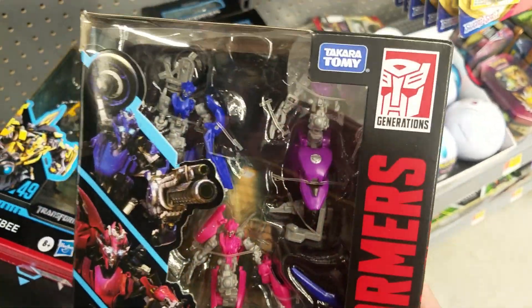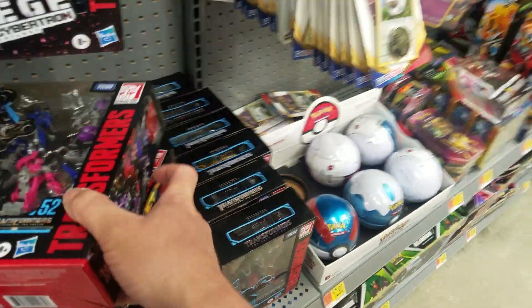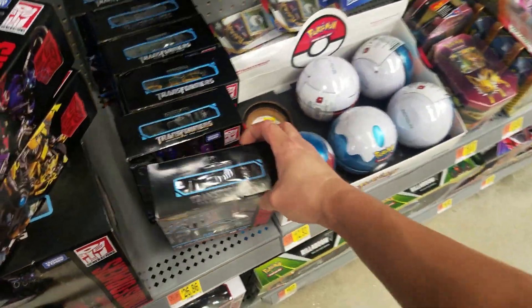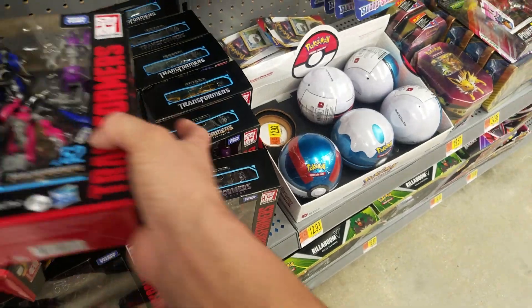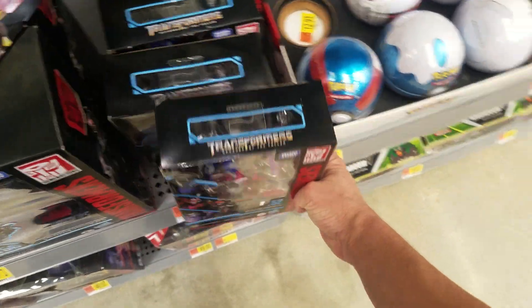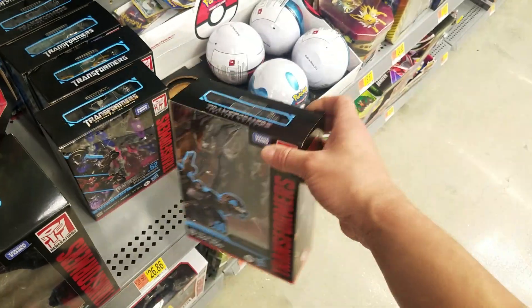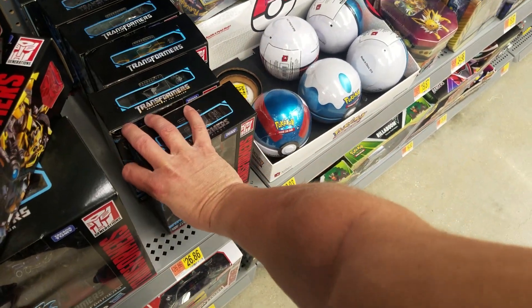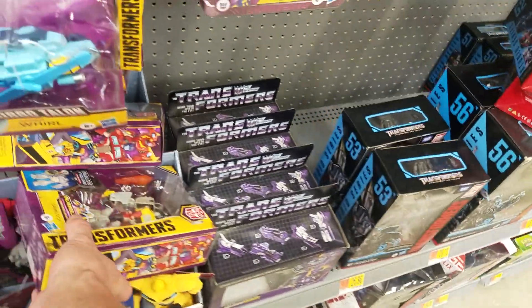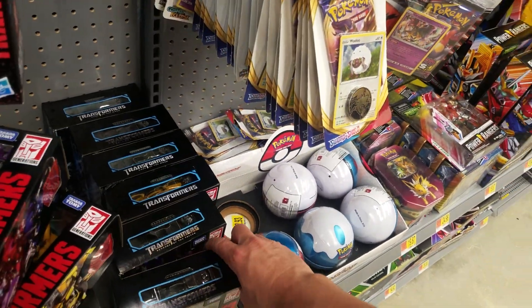You got the Arcee sisters that combine — a lot of people don't know about that. Hot Rod — this box looks really small for some reason, or is it just me? It might just be me. Oh, their boxes feel different — this one is more glossy and smooth.